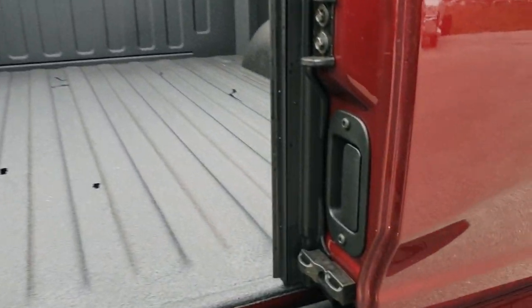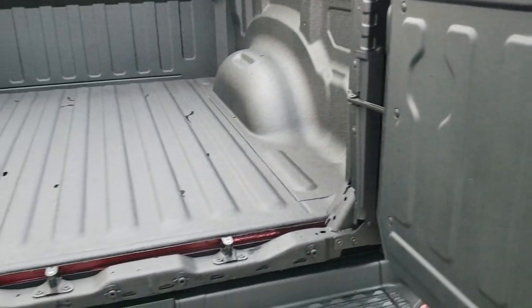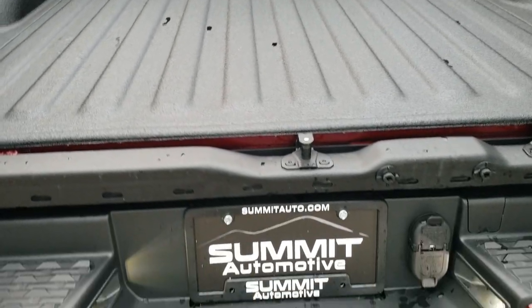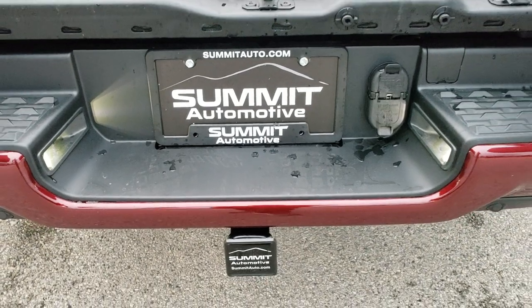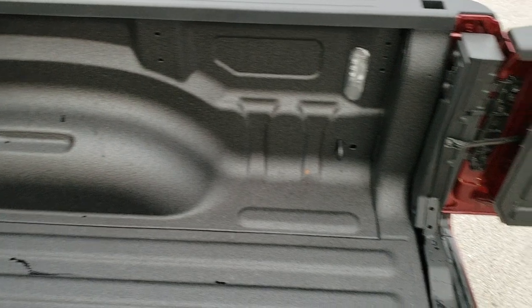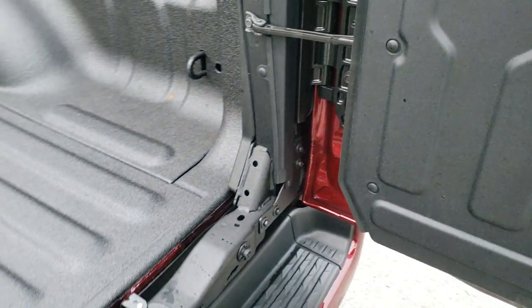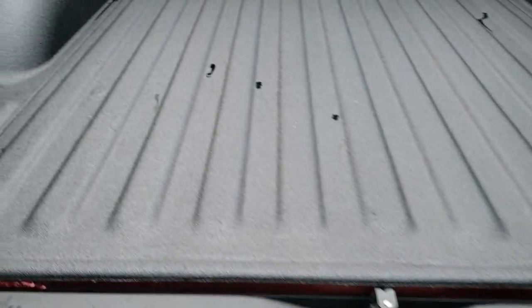There is a handle right here that opens up this door, and they are hinged so they don't just swing freely. The theory behind this is to get into the bed — you're gonna use the bottom part of the bumper as a step. It is very easy to get into. I got in very easily, didn't even have to use my hands. To get out, same thing — you just step down nice and easy. Very simple. Spray-in bed liner, LED bed lighting.